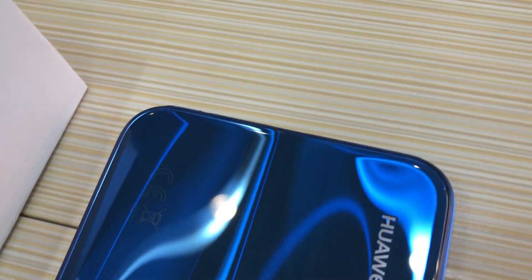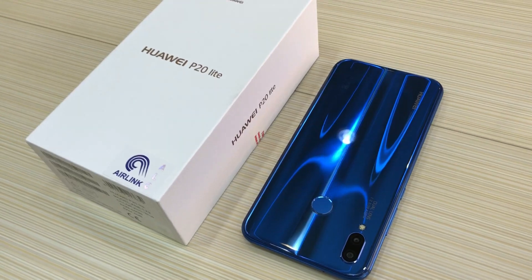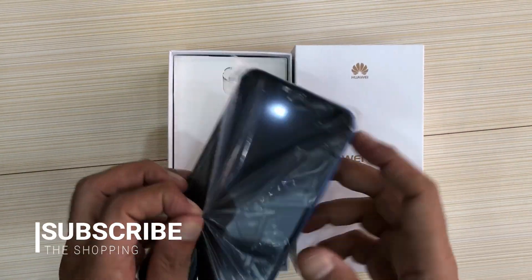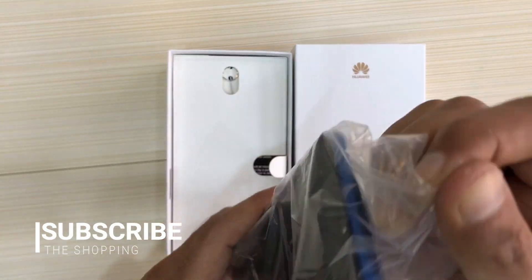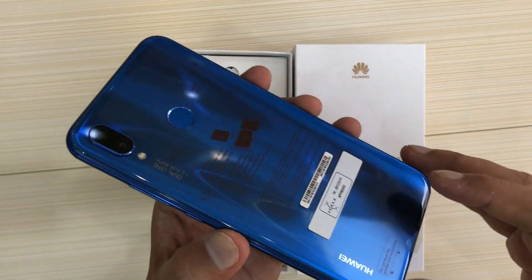Hello viewers, I am Shahzah and you're watching The Shopping. Please subscribe to my channel for the latest videos about mobile phones and gadgets. This is the P20 Lite in client blue color — Huawei's best phone, launched in May 2018.